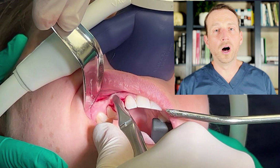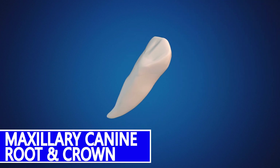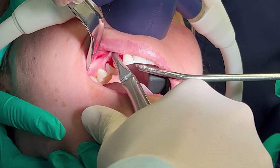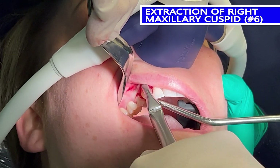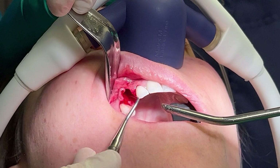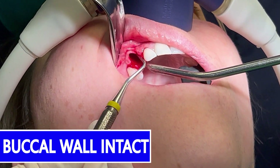The key here is I want to preserve the buccal wall. This is not easy on a maxillary canine — it's a large tooth with a huge root, and the buccal wall is typically very thin. I'm applying pressure, and here comes the tooth. Thankfully, this tooth came out without fracturing any of the buccal wall, and it's intact. There's a small tear in the gingiva, which I'm not thrilled about, but it's easily repairable.